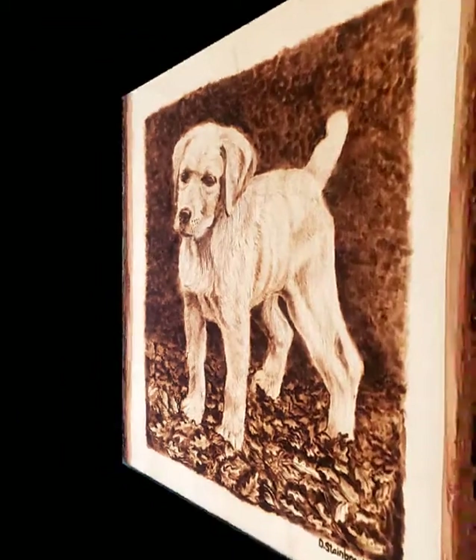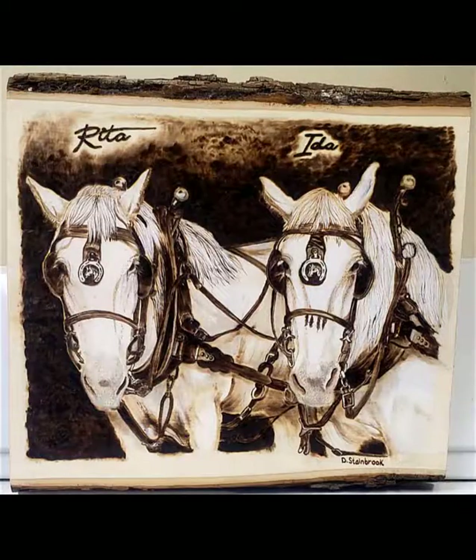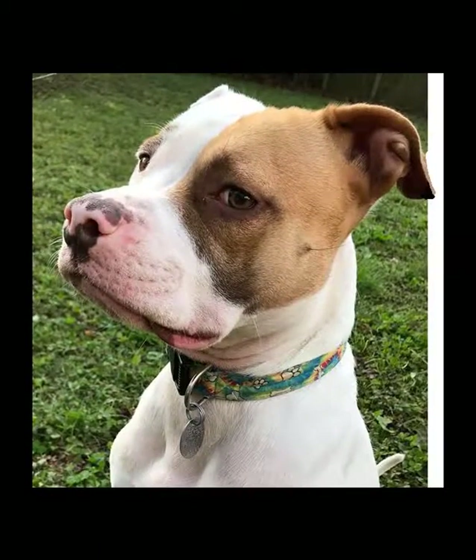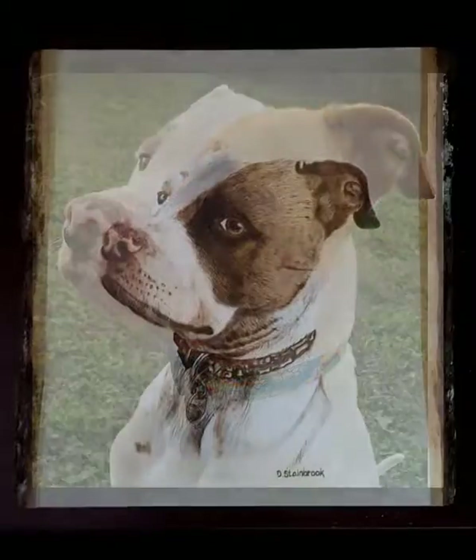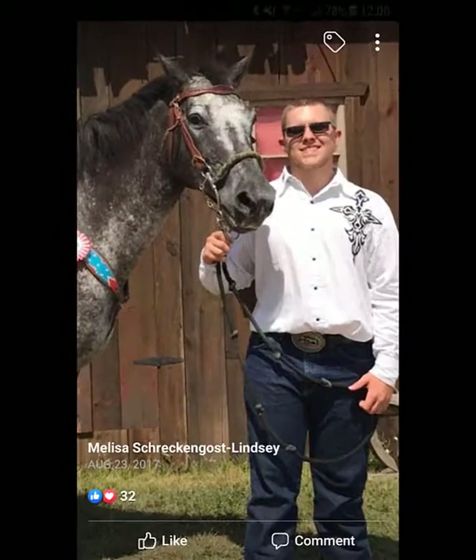I don't have a laser etching machine. All of my work is created stroke by stroke by hand. Every hair is burned with care. I strive to bring your pets to life in the wood, whether they are alive and well today or only left to live in your heart.